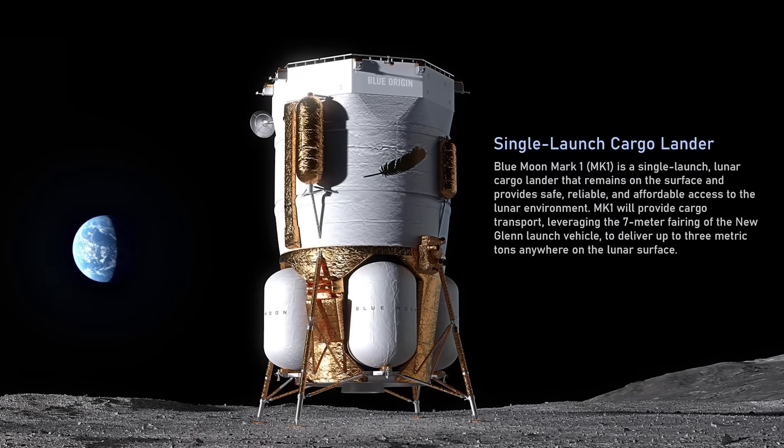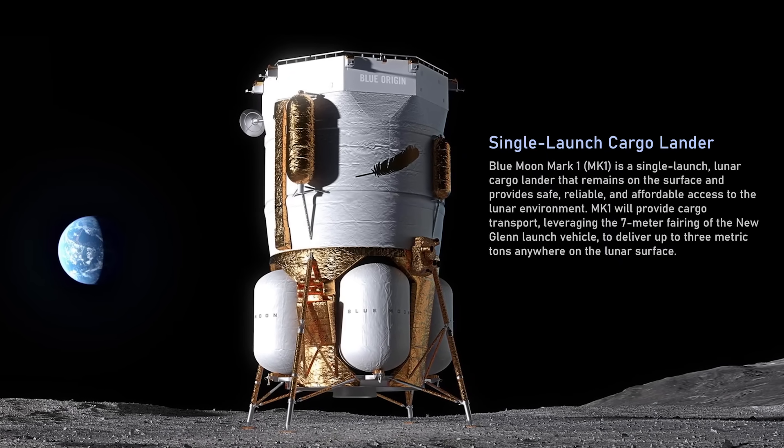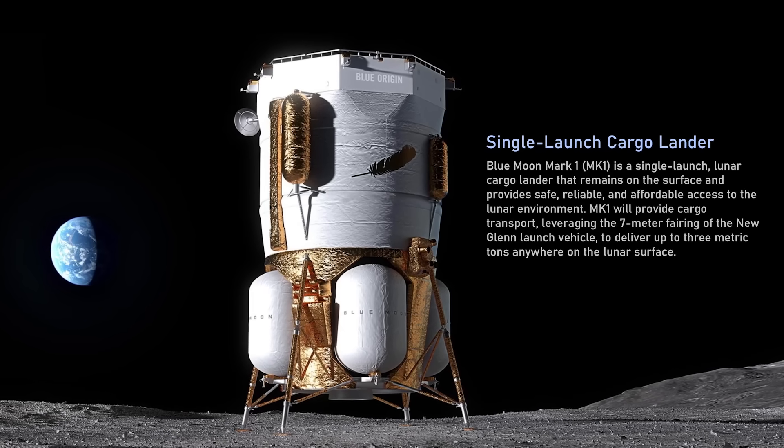The Mark 1 lander is designed to take 3,000 kilograms of expendable cargo to the surface of the moon. It lands on the moon and stays there. It can be launched on a single New Glenn flight, which is very important — it's a relatively simple architecture. Like the human landing system lander, the Mark 1 is also fueled with liquid hydrogen.